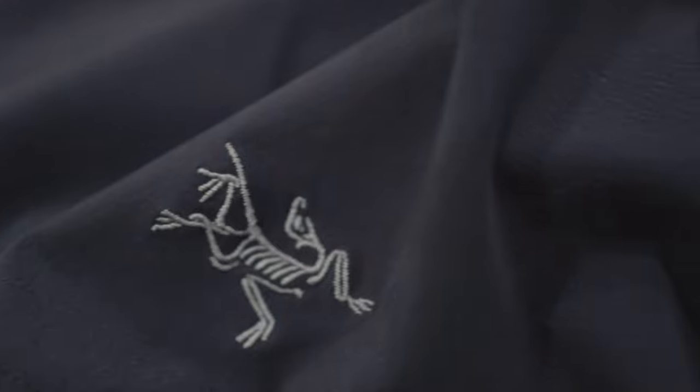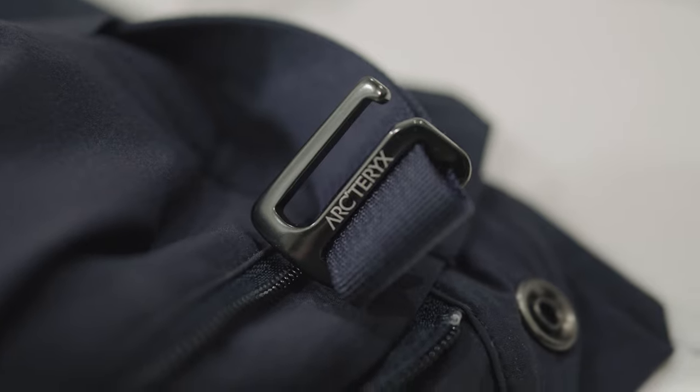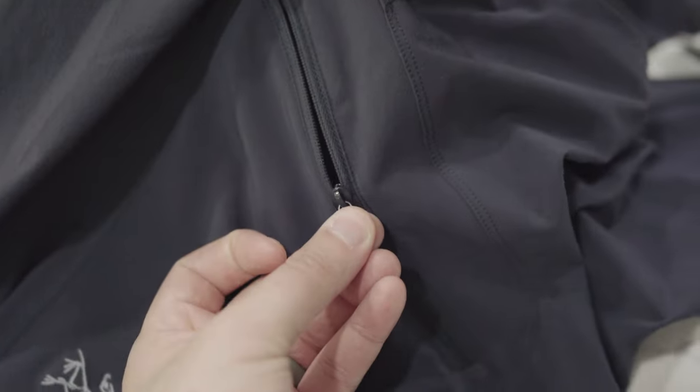These are the Arcteryx Lefroy Pant. These are made for hiking and trekking in warm weather. The fabric is light, comfortable, and has excellent stretch. Does it have pockets? Yeah, it's got two front pockets and a low-profile zipper one on the thigh.